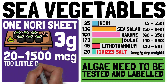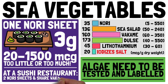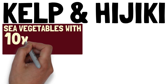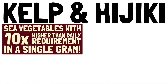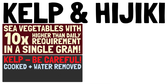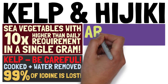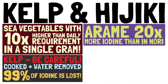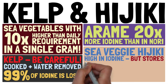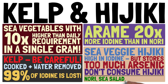For reference, one nori sheet used to make a sushi roll weighs about three grams and may contain between 20 and 1,500 micrograms of iodine — so it can be either way too little or way too much. At a sushi restaurant, go for about two nori sheets and share your wakame salad with multiple people. Kelp should generally not be consumed unless cooked with the cooking water removed, as 99% of the iodine is lost that way. Arame contains about 20 times as much iodine as nori. Hijiki is reasonably high in iodine but takes up arsenic and should never be consumed. Stick with nori, sea salad, wakame, and dulse.